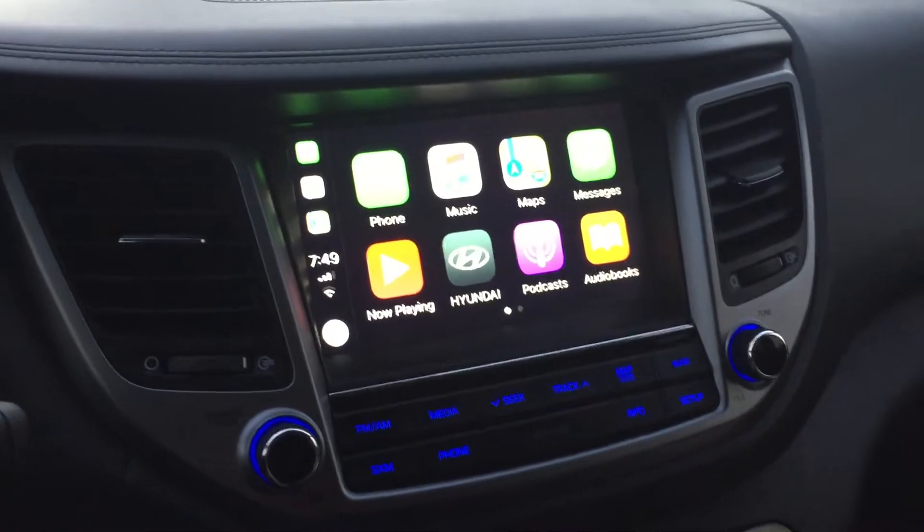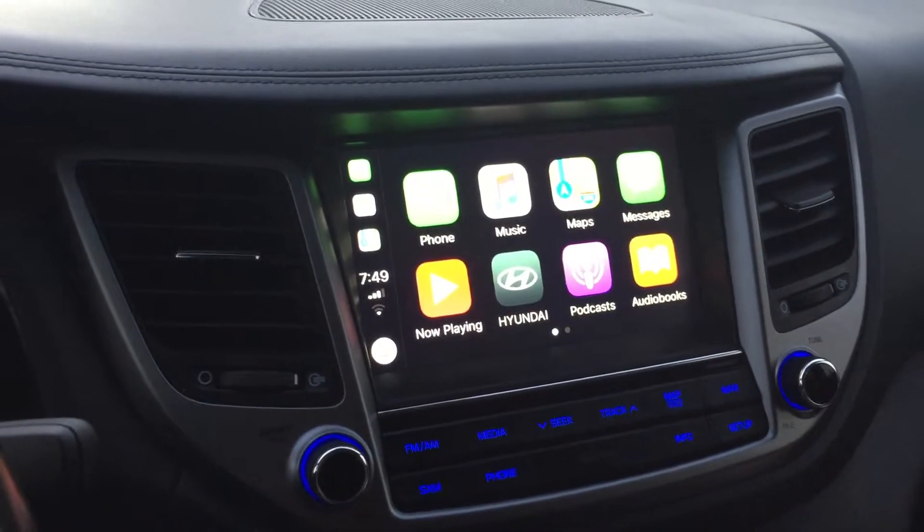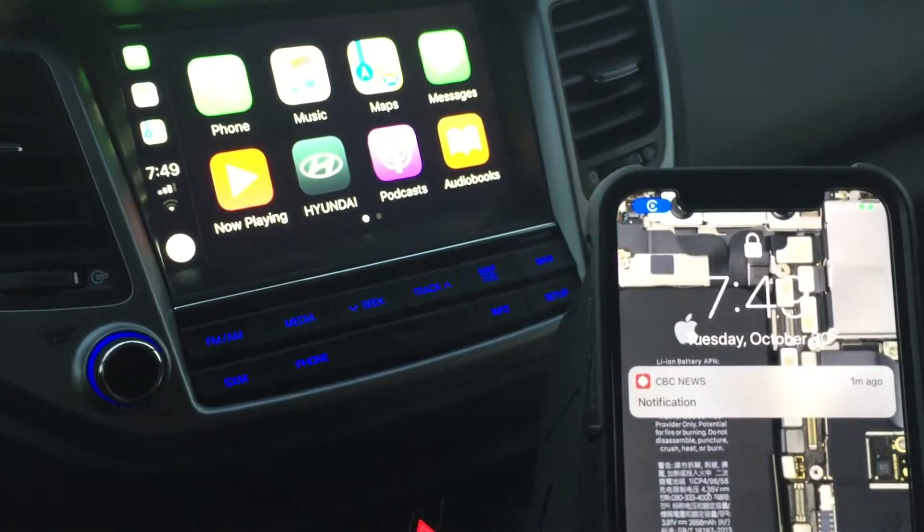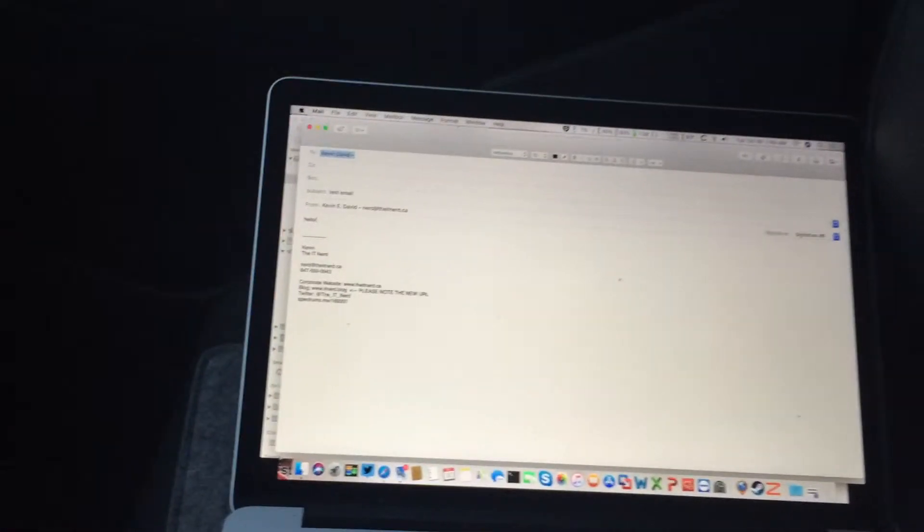What you're looking at right now is my CarPlay interface in my Hyundai Tucson. That's my iPhone XS Max, which I'm just going to put down here. And this is my MacBook Pro, which has an email that's ready to go.